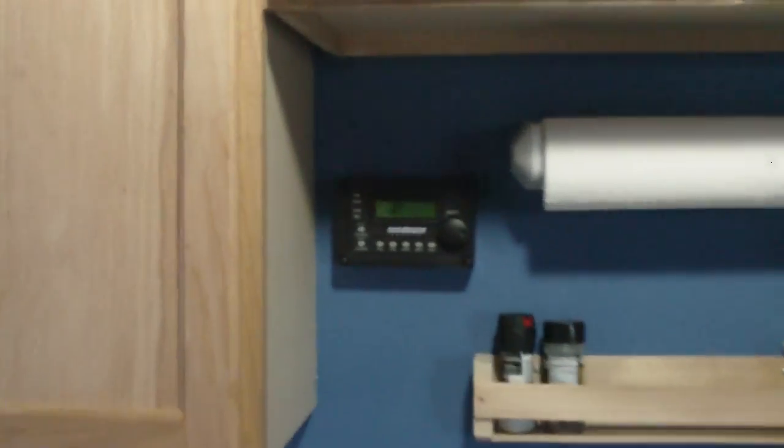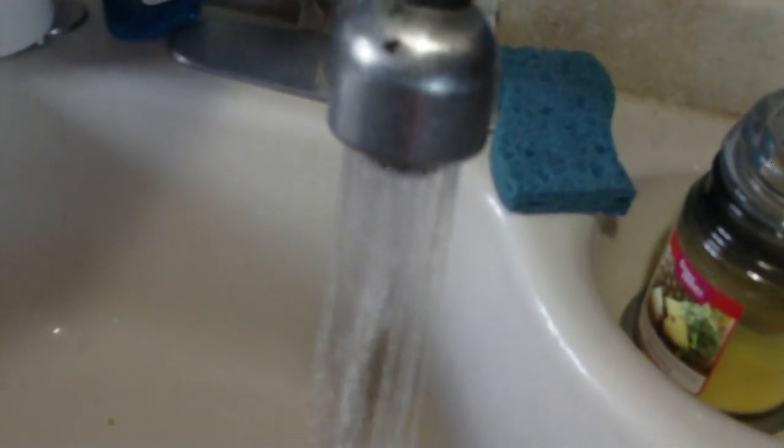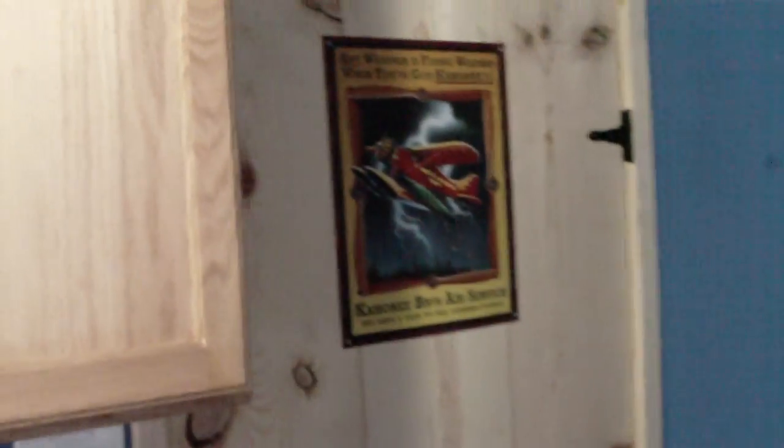This is the kitchen — some cupboards, paper towel holder. This is the control unit for the power system; we'll go through that later. Sink, and it's pretty much just like anywhere else with regular running water, you just have to haul it in. Right here, where the garbage can is, is where the little 20-inch four-burner range is going. And here we have the bathroom door.